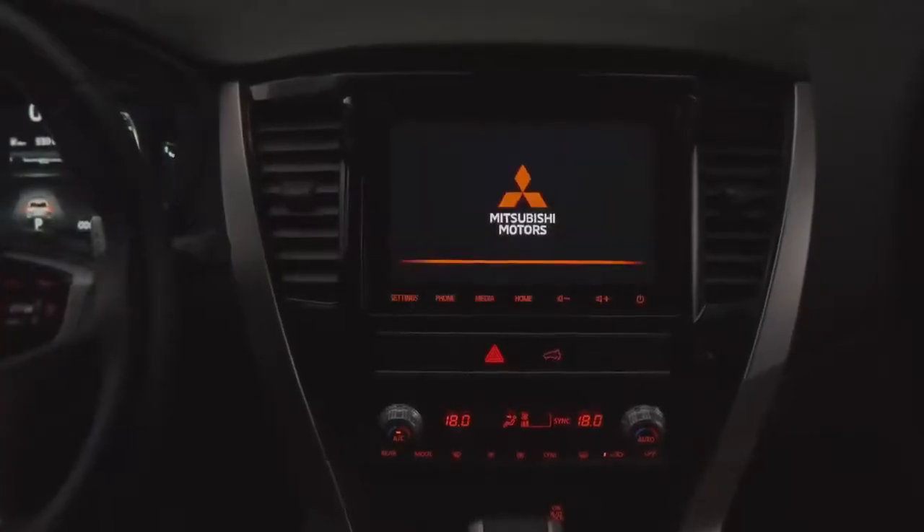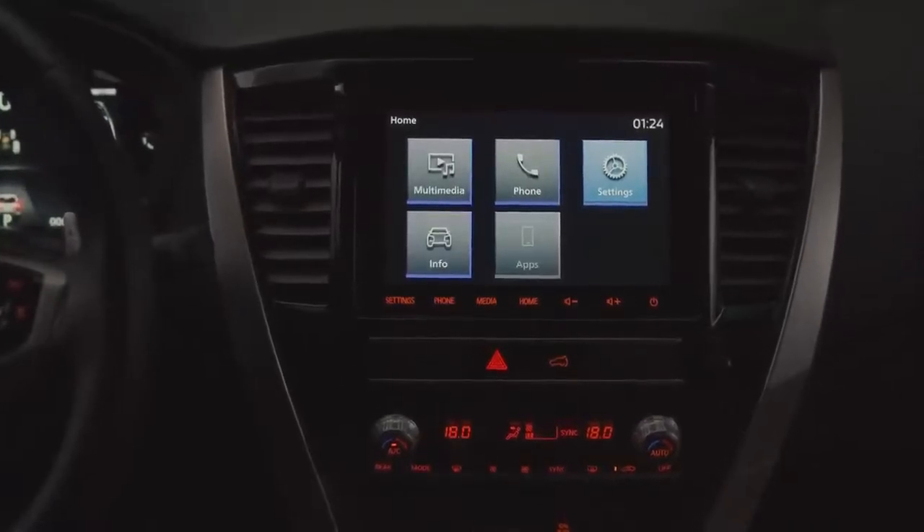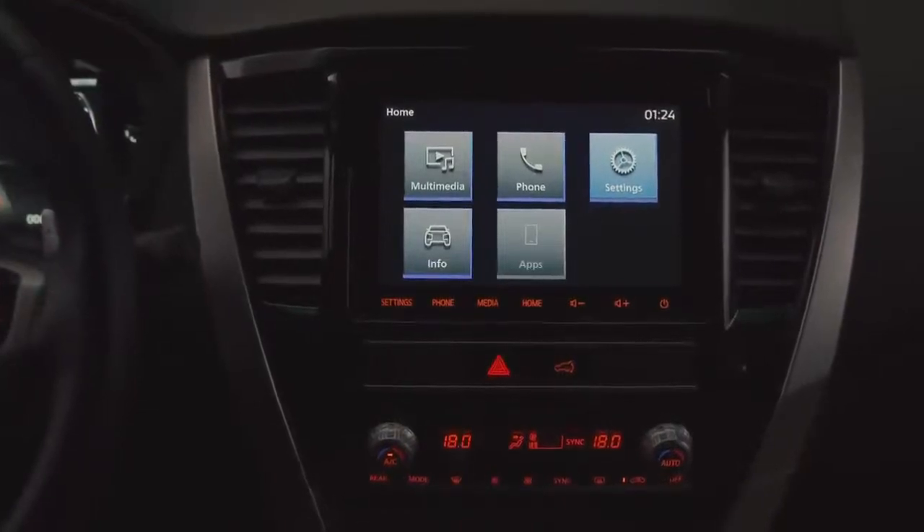The vehicle comes equipped with Mitsubishi Motors smartphone link display audio. The 8-inch touchscreen offers entertainment as well as hands-free functions in a safe and user-friendly driving environment.